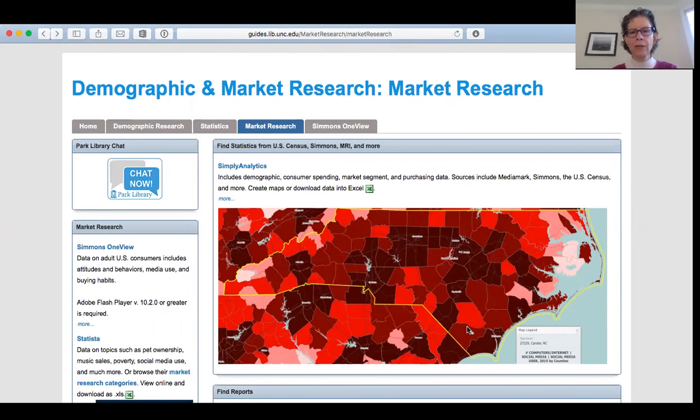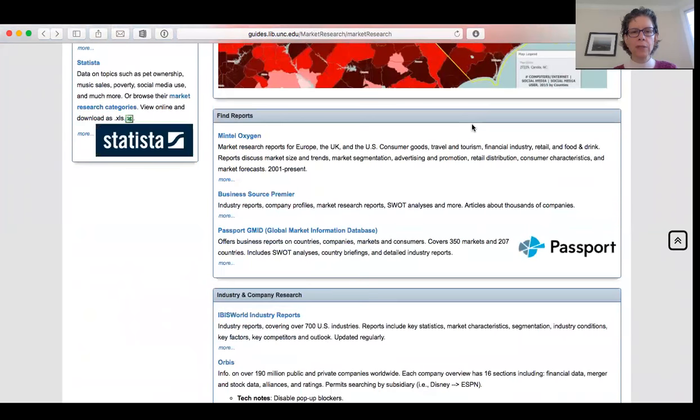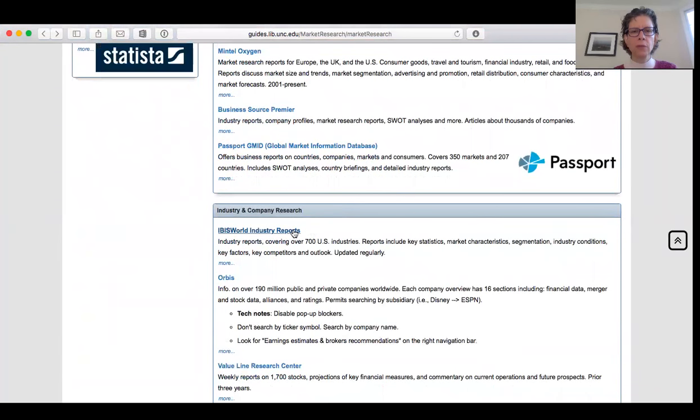Hi, here's how to find market research for, in this case, hard cider. Go to guides.lib.unc.edu/market-research/market-research. Scroll down. In this case we're going to start with IBISWorld, which is right here.